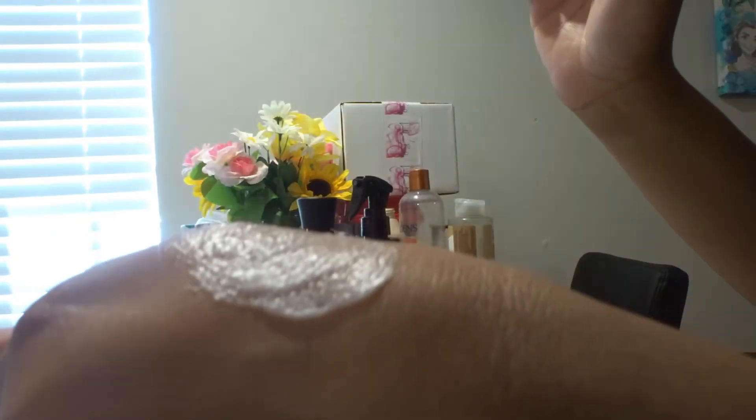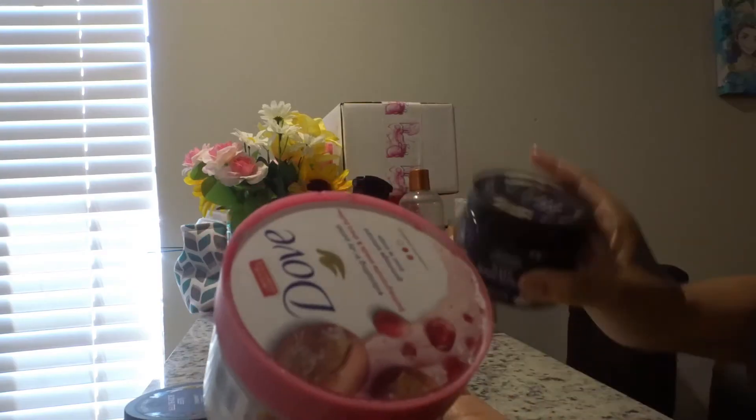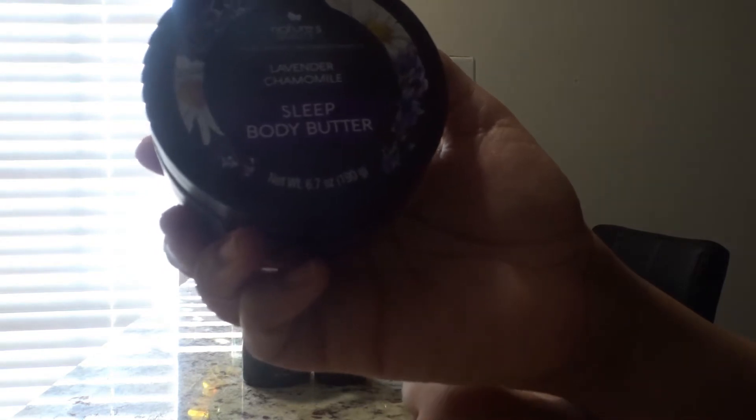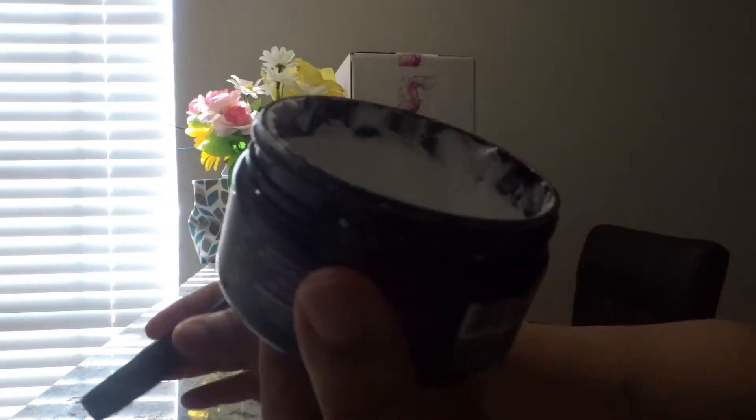It smells like baby powder, but I would just mix the Dove soap with this to help with the exfoliant since the exfoliant is little to nothing in here. Next I have the lavender chamomile Sleep body butter — it's not nourishing, it's not hydrating, and I don't like the texture or consistency of this.